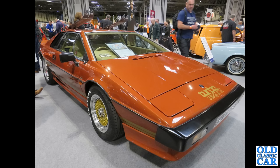1007 is this brown Lotus Esprit Turbo of the early 1980s, with skis on the roof.